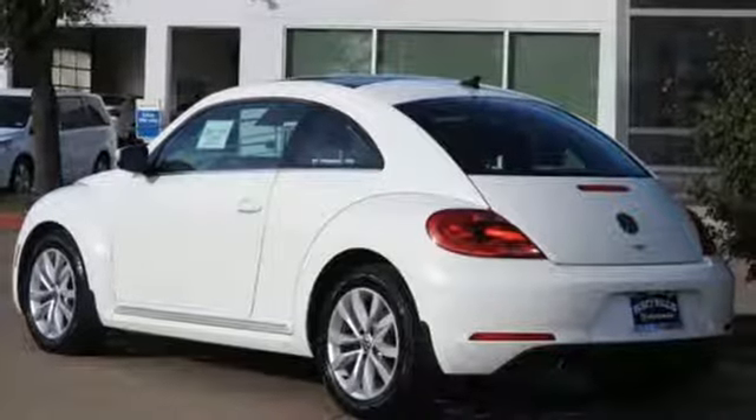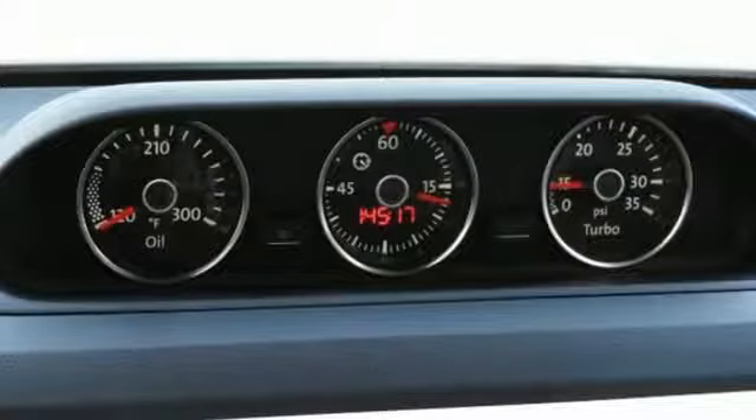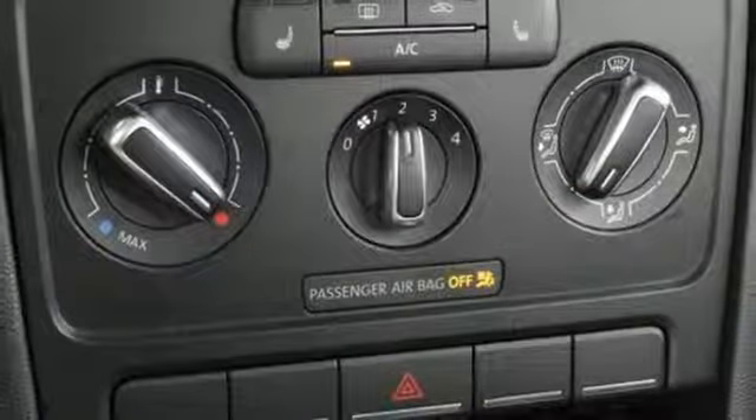Auto shift manual transmission, aluminum wheels, gas pressurized shocks, and turbo inline four-cylinder engine.